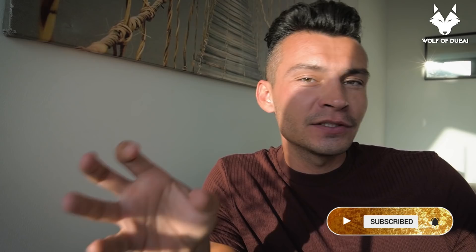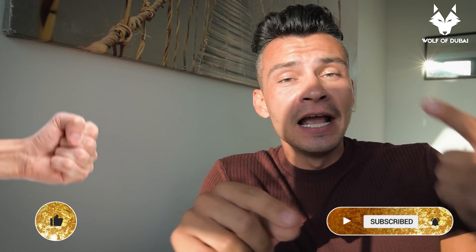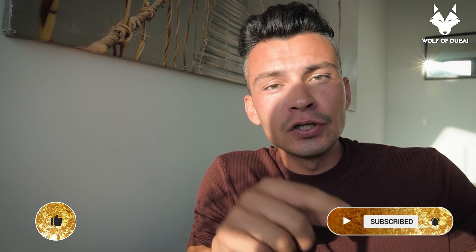Before we dive into today's topic, please smash the subscribe button including the small bell next to it so you get notifications about all the daily new videos I post on this channel. Second, smash that like button.